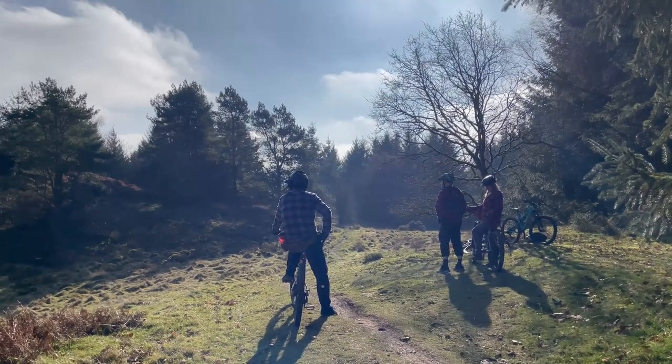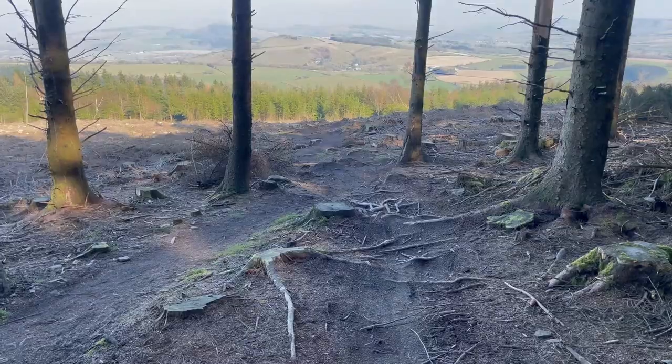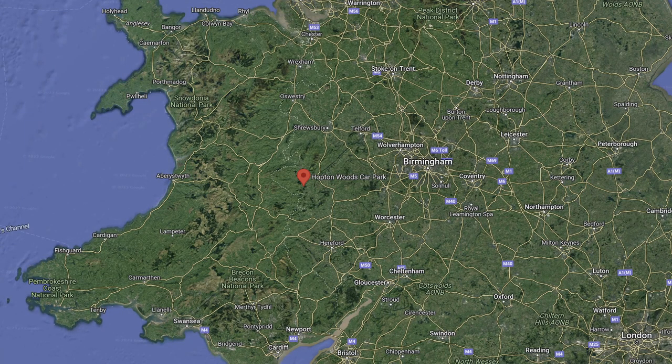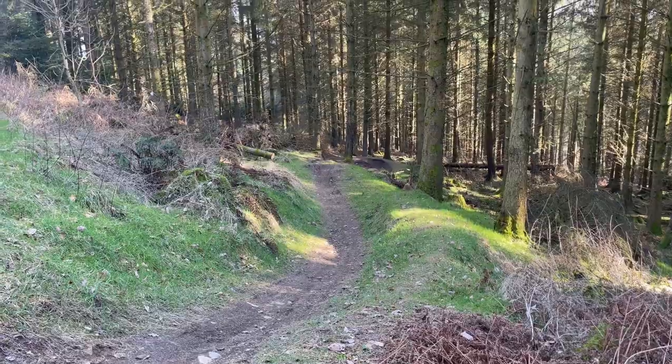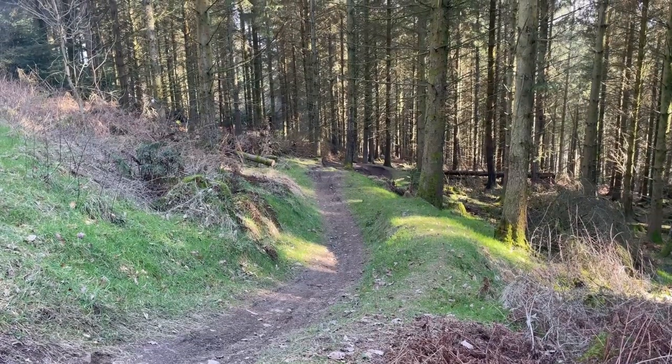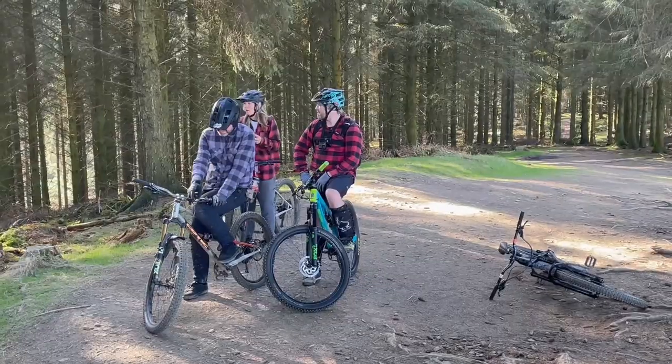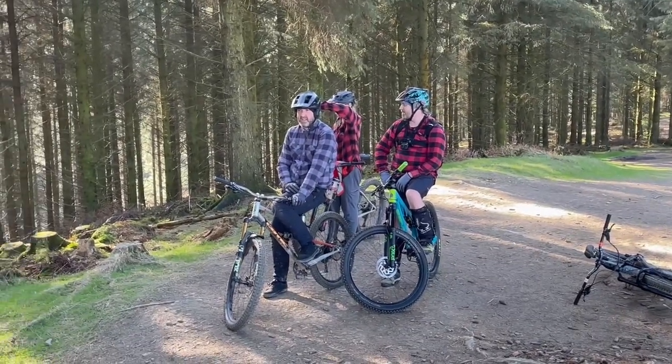In today's video I want to show you an amazing mountain bike trail, one with some brilliant downhill. This week I'm in Hopton Woods on the border of Wales — an awesome and highly underrated trail centre. Today I'm joined by three riders you've seen on the channel before: Gaz and Beck from Adventure Trails and fearless off-piste rider Jim, and we're here to explore some trails.